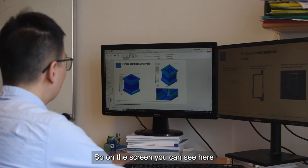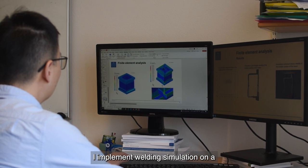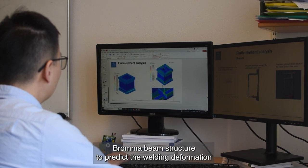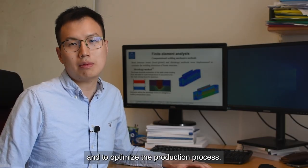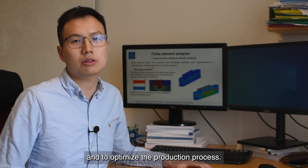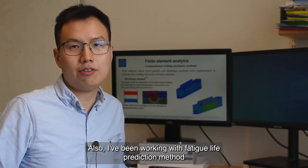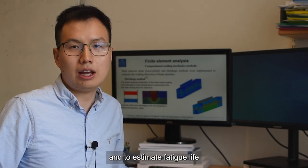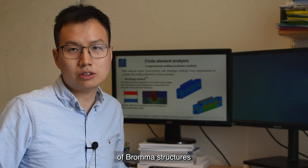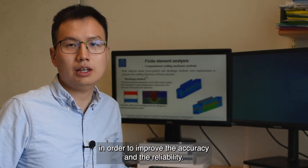On the screen you can see here, I implement welding simulation on Broma beam structures to predict welding deformation and to optimize the production process. I have also been working with fatigue life prediction methods to estimate the fatigue life of Broma structures in order to improve the accuracy and reliability.